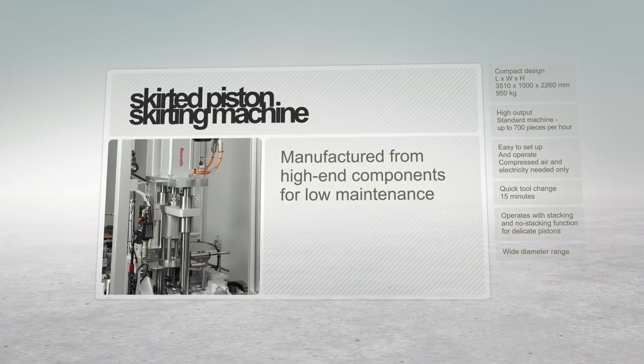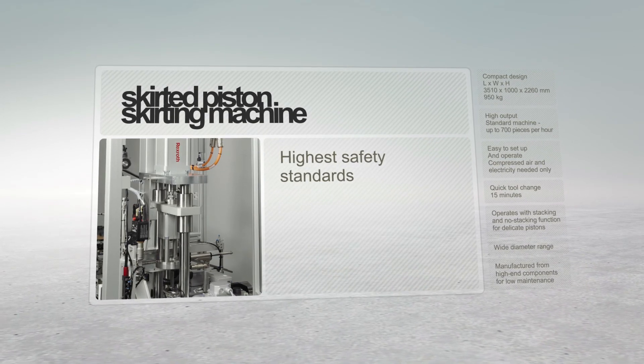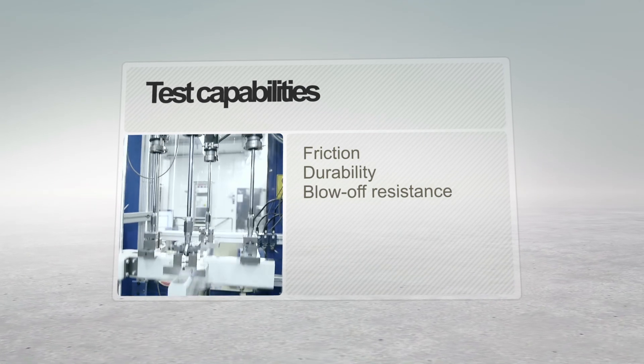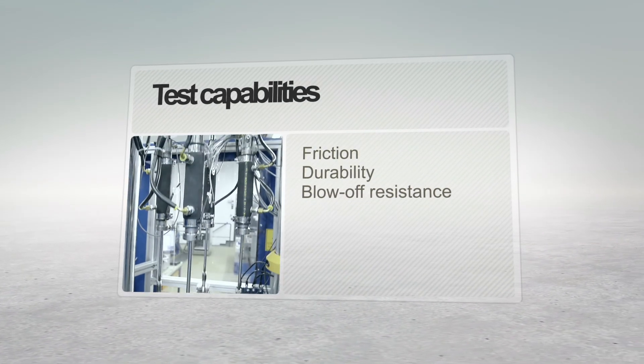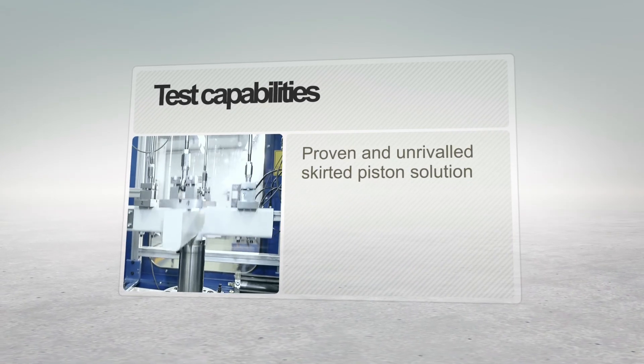Manufactured from high-end components, maintenance is minimized and safety standards are high. Completing the development cycle, testing focuses on friction, durability, and blow-off resistance, to provide customers with a proven and unrivaled skirted piston solution.